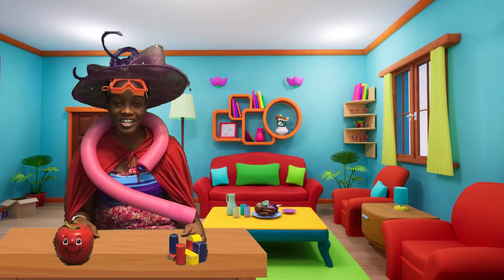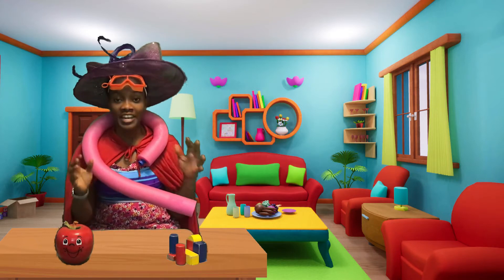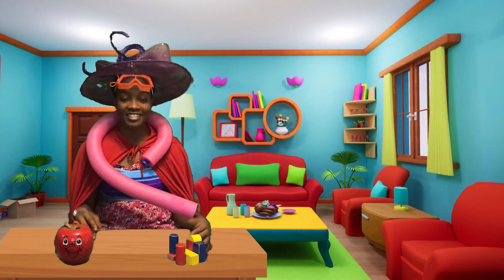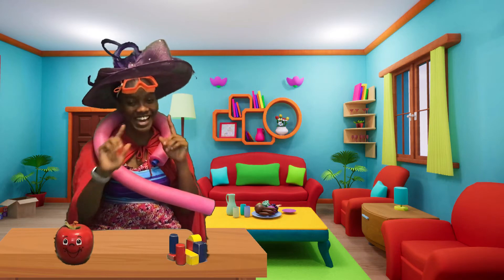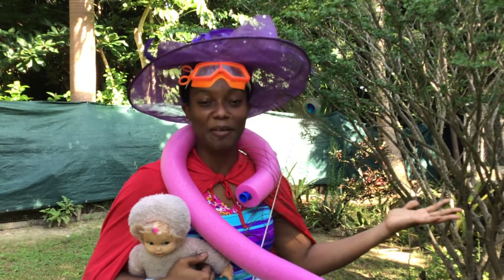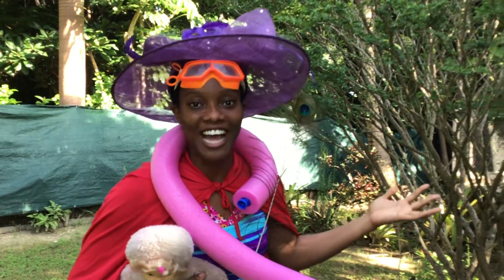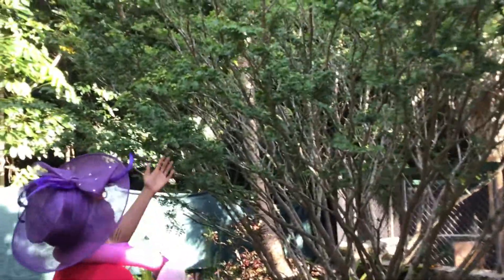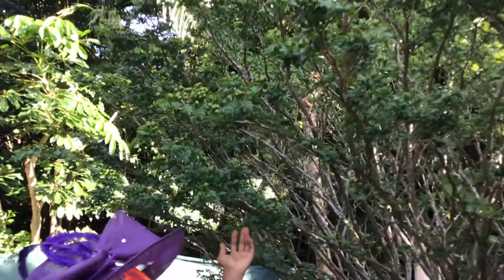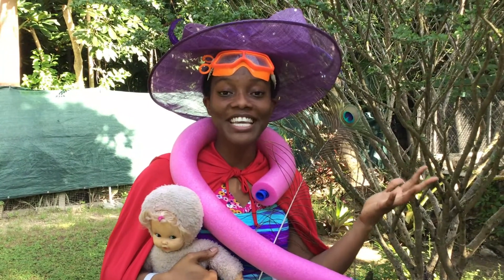Did you see those pictures of the Yellow Elder? Isn't it beautiful? I love its bright yellow color. The next national symbol we're going to look at is the National Tree of the Bahamas. It's called the Lignum Vitae. Do you know what it means? It means 'tree of life.' It's really big. Now let's go and see if we can find the national bird of the Bahamas. Do you know what it is? Let's go and see if we can find them.